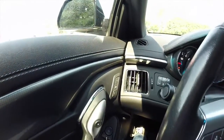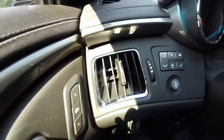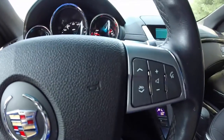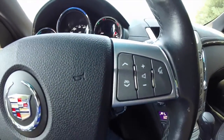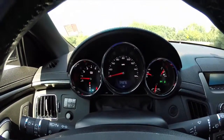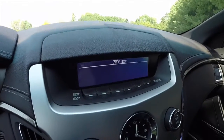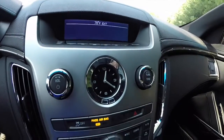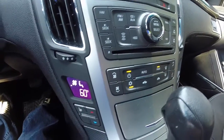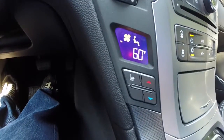Panning across the interior, on the dash you have your buttons for your trip computer, steering wheel-mounted cruise control, and Bluetooth and voice command controls on the right-hand side. This vehicle currently has 37,788 miles. It does have the Bose premium audio system, dash-mounted clock, XM satellite radio, dual-zone automatic climate control, and driver and passenger have their individual windows with heated seats.